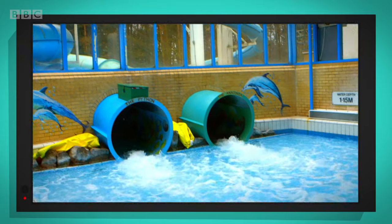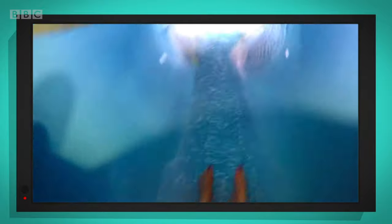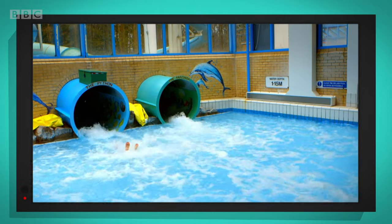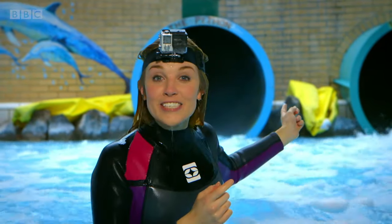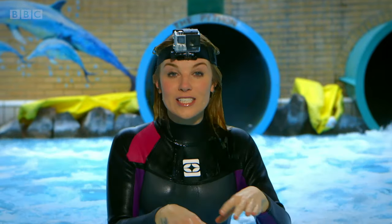The water is going really fast and taking me with it. It's good my special camera is waterproof. That was so much fun. Did you see how the water was carrying me down the slide?